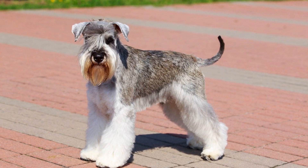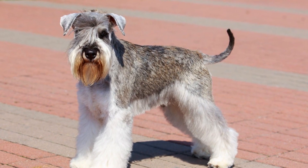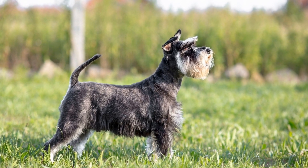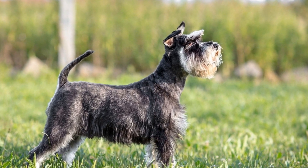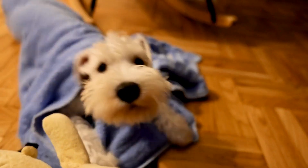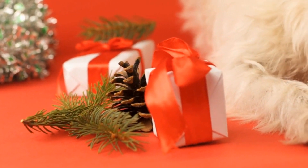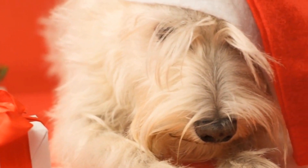Low exercise requirements — perfect for apartments. Another factor that makes the Miniature Schnauzer a suitable choice for apartment living is its moderate exercise requirements. While this breed enjoys daily walks and playtime, they don't require as much vigorous exercise as some larger breeds. A couple of walks a day and some playtime indoors can satisfy their physical needs. However, mental stimulation is equally important for these intelligent dogs. Engaging them in mentally stimulating activities like puzzle toys and obedience training can keep their minds sharp and prevent pent-up energy.